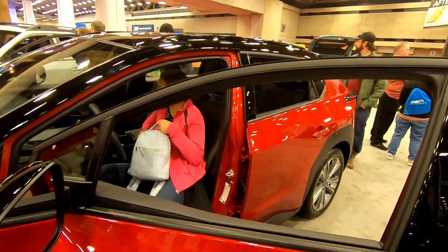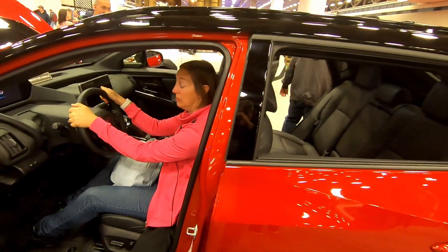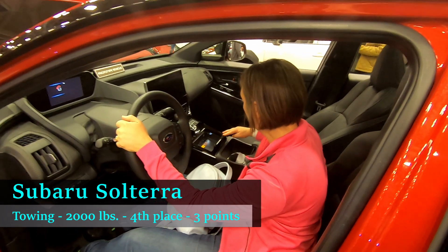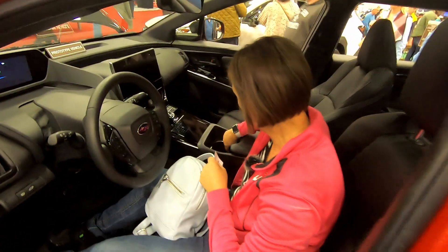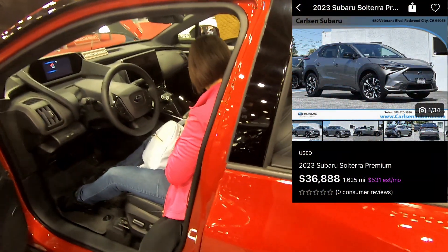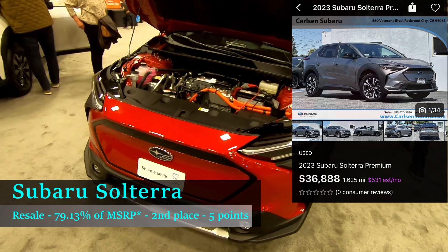That translates to an estimated electricity cost per month of $74.59 to charge the Solterra over 1,000 miles charging at home. For towing, the Solterra can tow 2,000 pounds — enough for a utility trailer or a teardrop camper — placing it fourth overall in towing. For resale value, there's a little asterisk here because the Solterra wasn't around in 2022. I found a used 2023 Solterra for $36,888, which was 79.13% of MSRP, placing it second overall in resale — though again, it's a current model year car.